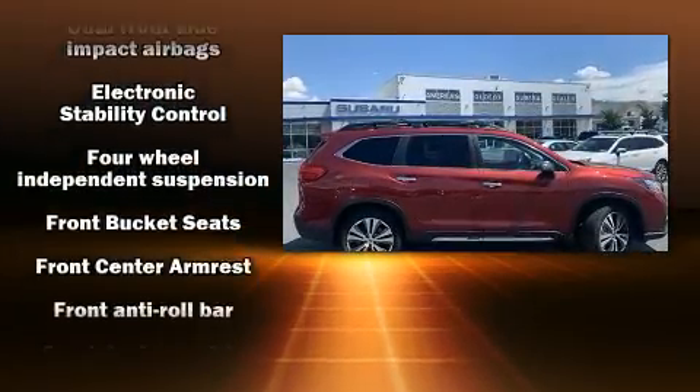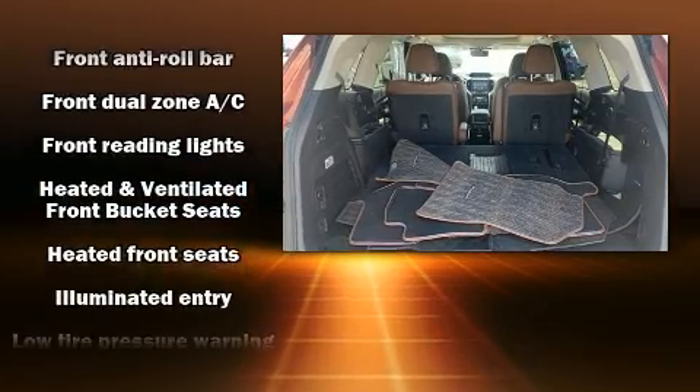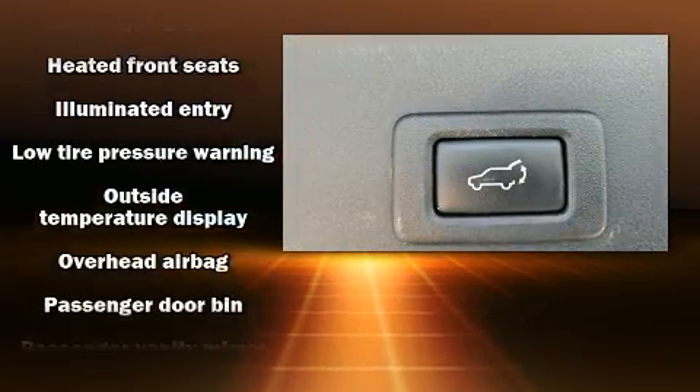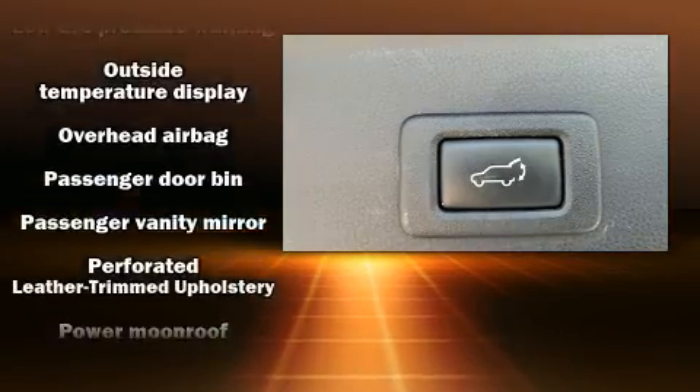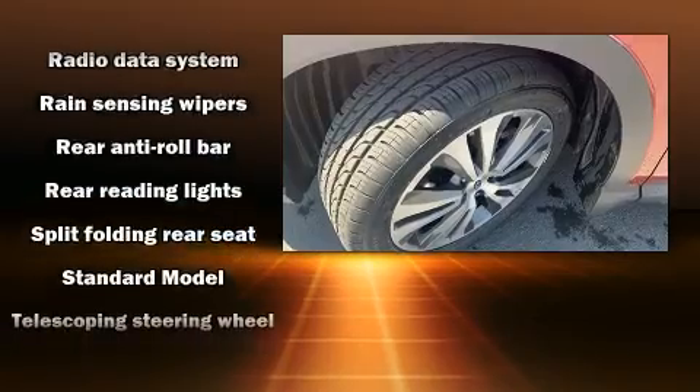Subaru ensures the safety and security of its passengers with equipment such as head curtain airbags, a security system and four-wheel disc brakes with ABS. It also arrives with a Carfax history report indicating just one previous owner.